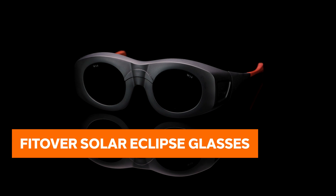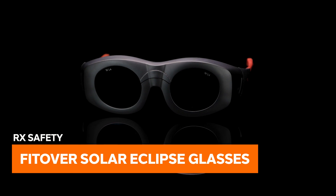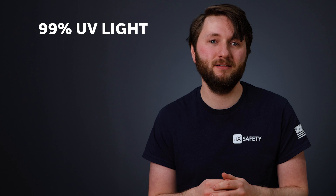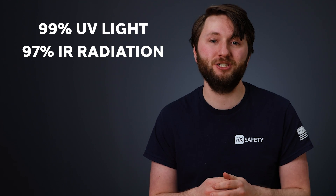These glasses, usually meant for welding, are perfect for viewing solar eclipses because of their shade 14 lenses, which block out 99% of UV light and 97% of infrared radiation.